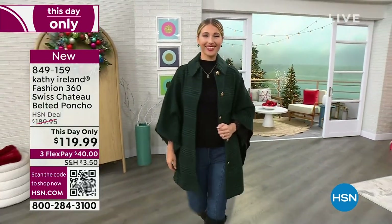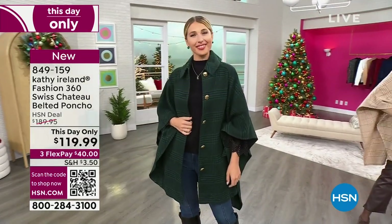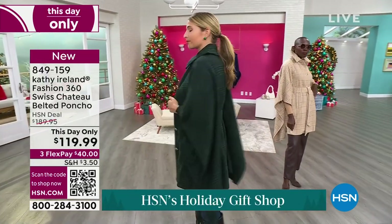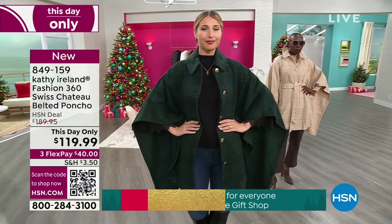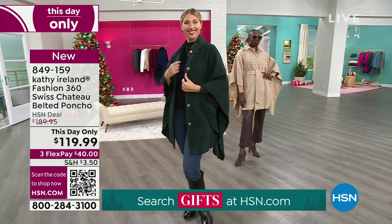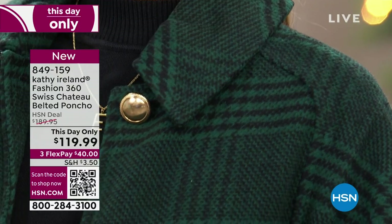It is $70 off until midnight, and it is a wow factor for anybody. You're looking at Aaron in that beautiful color — a plaid in the green family, and we're calling it forest black plaid. Aaron has it on and it's approximately 36 and three-quarters inches — it's almost 37 inches. Look at that with beautiful gold buttons.